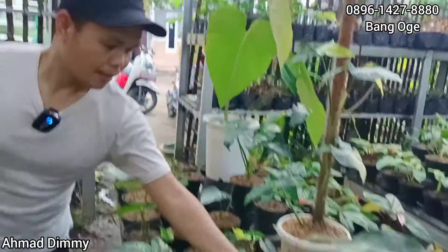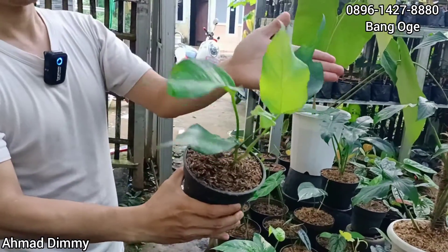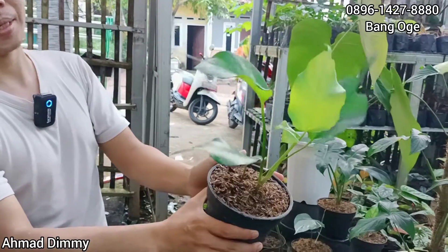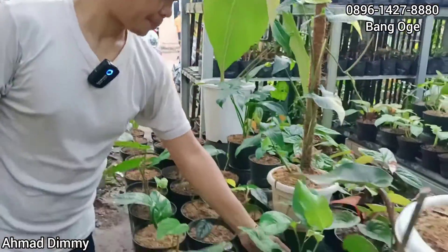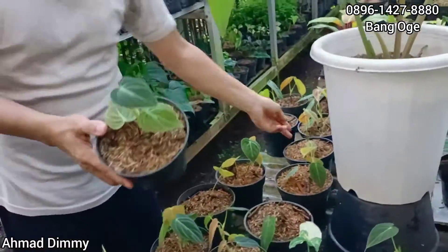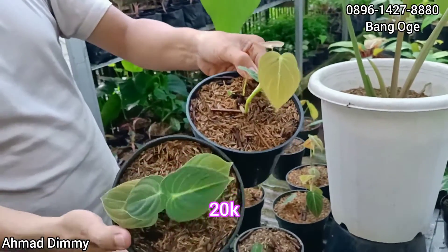Selanjutnya ini ada Skeleton K, ini pucukan, sudah mature semuanya daunnya. Kita kasih di harga Rp70.000 saja, and only one yang seperti ini. Ada lagi, Melano yang seginian, kita kasih di Rp20.000 saja, ready pula ya.